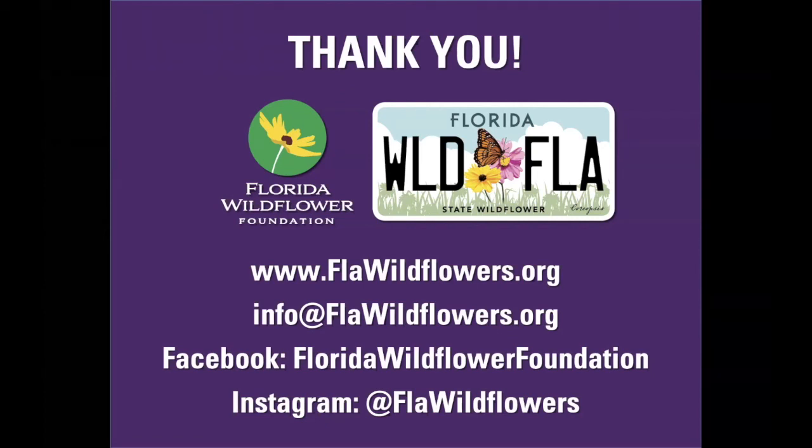Another question: someone is asking about painted buntings visiting South Florida — are there any specific plants that are good for them? My answer was to go to the Florida Wildflower Foundation's website where you can find information under attracting birds. I know painted buntings at the feeder but I've never seen them in the wild, so I don't know specifically what plants they prefer. Good news is that if we're planting any of these native plants, generally we're going to see more bird action because of the insects they're attracting.